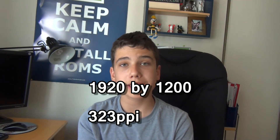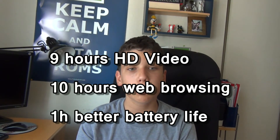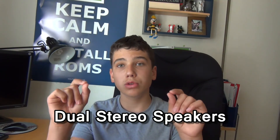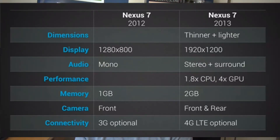The screen is 1920 by 1200, and it went from 216 ppi on the old Nexus 7 to around 323 ppi, so you're going to get a much better-looking screen. They say it's the best screen on any 7-inch tablet, and it definitely is — the iPad mini isn't even close. It has a 1.2 megapixel front camera, 5 megapixel rear camera, 9 hours of HD video, and 10 hours of web browsing — one hour better battery life than before. You also get dual front-facing stereo speakers on each side, the CPU is 1.8 times faster, the GPU is 4 times faster, it has a 1.5 GHz quad-core Snapdragon S4 processor, and 2 GB of RAM so apps should open quicker.